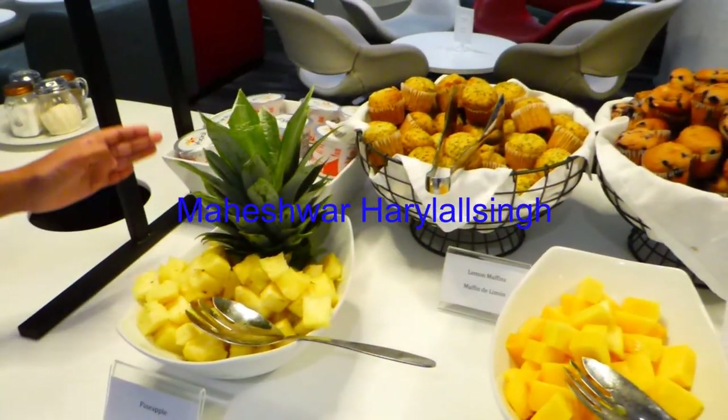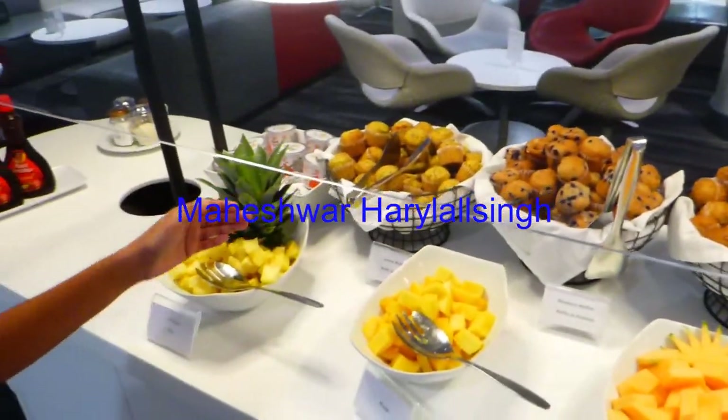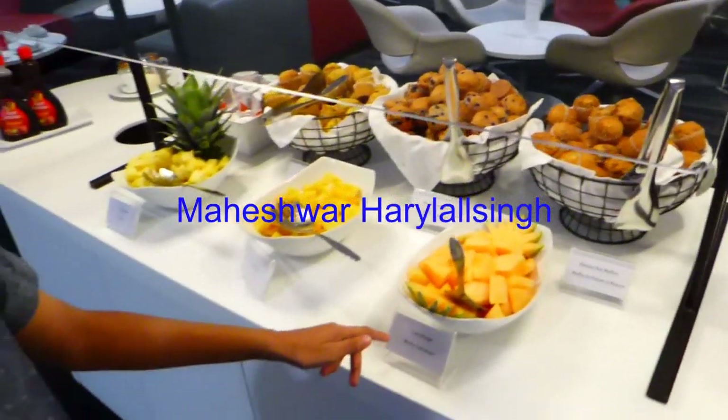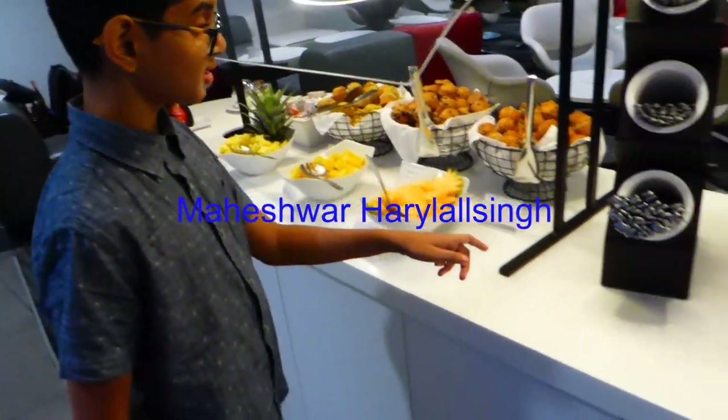In the back of the pineapple, there's some yogurt, there's some lemon muffins, some mango, some blueberry muffins, some cantaloupe, and some banana love muffins.